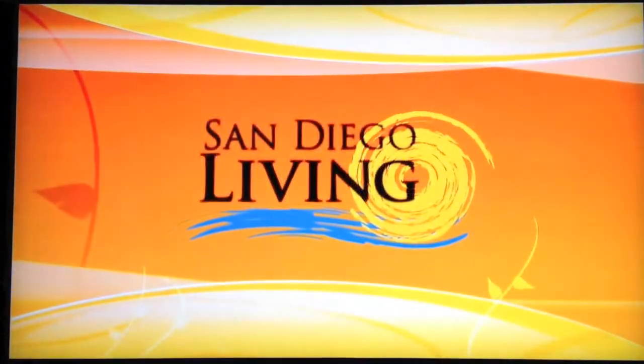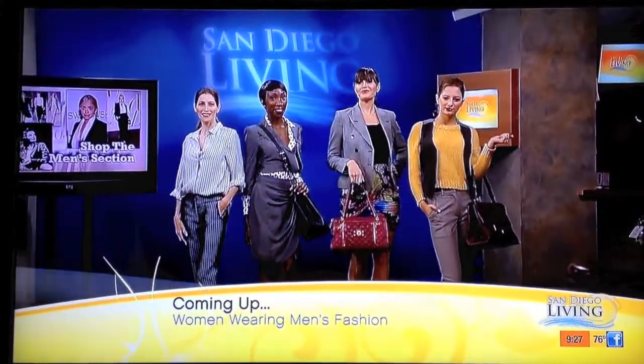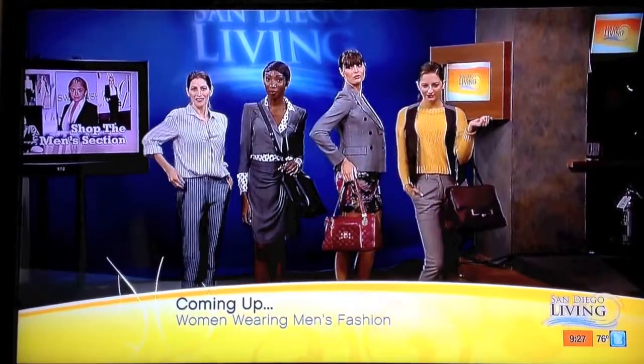Up next, want to keep up with the latest styles? Ladies, start shopping in your husband's closet. Really, we're checking out the fall fashion trend for both sexes.